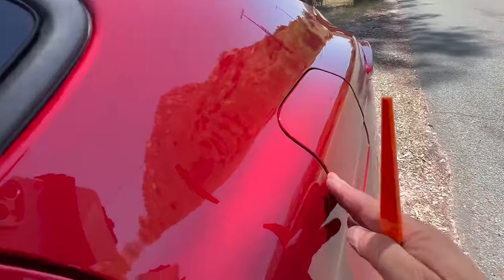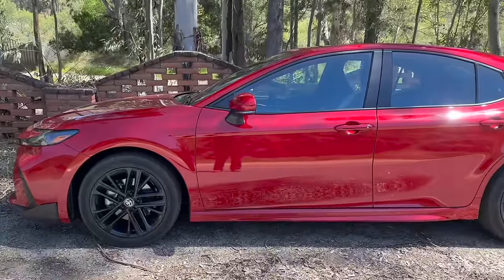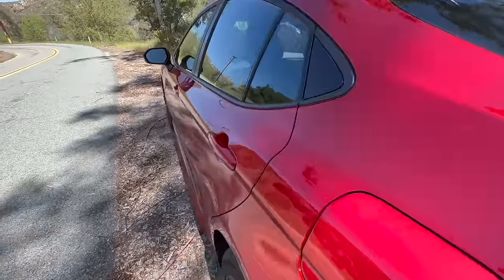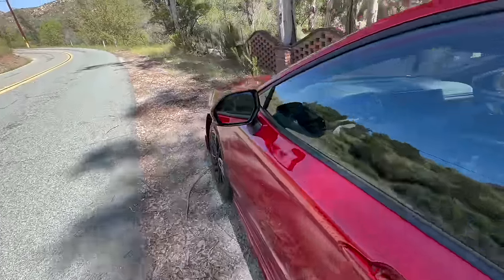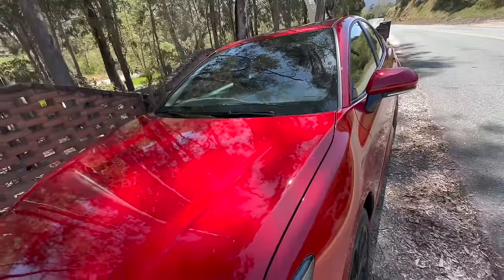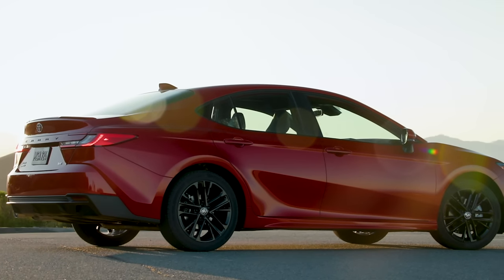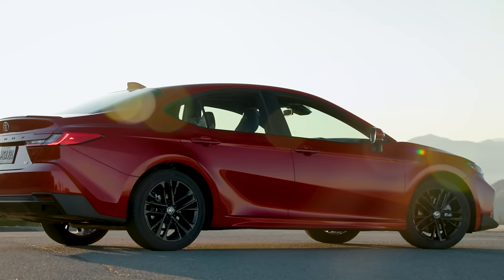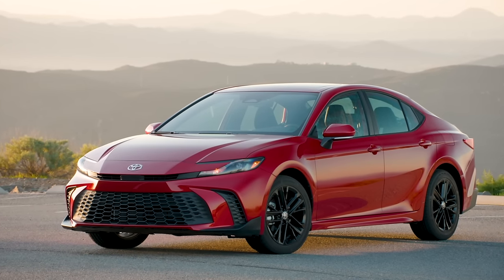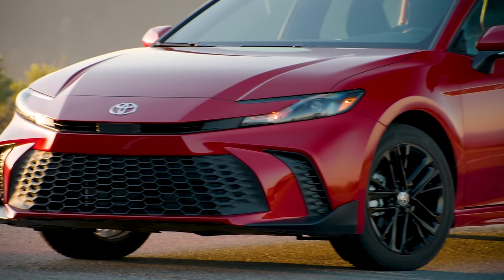The fuel cap is also perfectly recessed — nothing out of order. The paint job looks really fantastic too. There's some orange peel, as you would expect from most vehicles, but the overall paint quality and clear coat finish look absolutely excellent. It's hard to believe you're getting gaps of only about 3 millimeters on this very affordable Camry sedan. I take my hat off to the American team manufacturing this — it's absolutely gorgeous in terms of exterior design and quality.